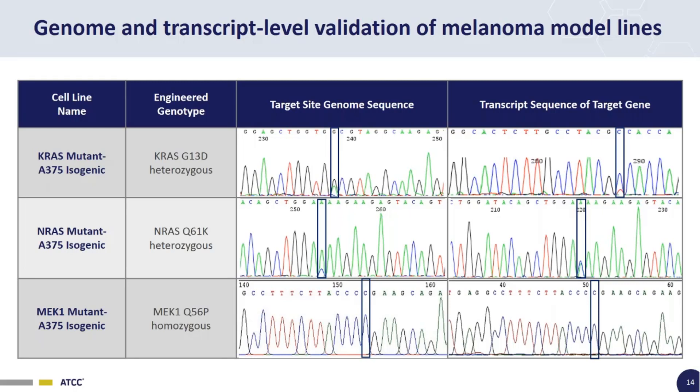The first type of screening we do is Sanger sequencing of the target genome sequence. For the KRAS G13D, we've confirmed a heterozygous A-to-G mutation in both the genome and the transcript. For the MEK1 mutant A375 line, we've confirmed a homozygous A-to-C mutation at the target position in both the genomic and transcript locus.